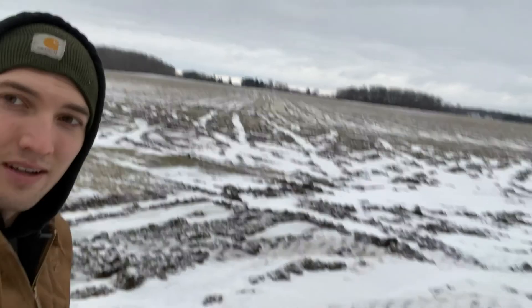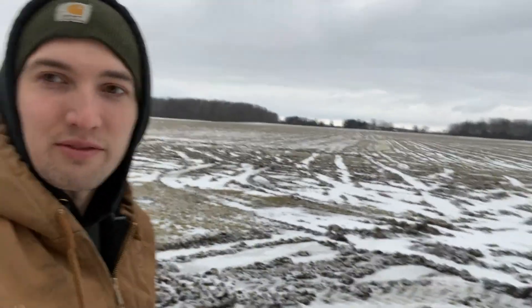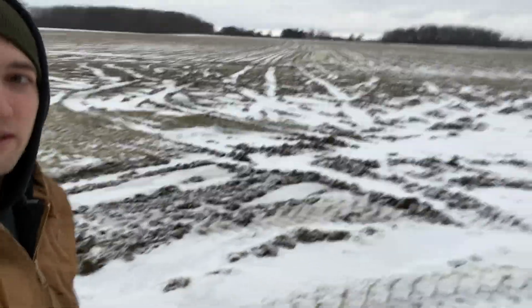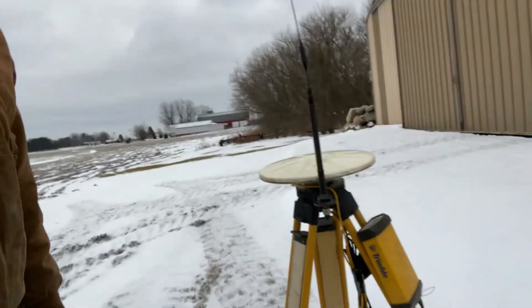Today we're going to be doing some surveying for a drain tile job. This guy definitely has some water problems — it's not going to be fun driving through all that. It's rutted up pretty good, a real mud mess, and even though it's this cold out, there's still standing water.